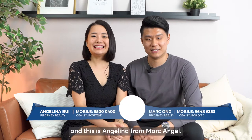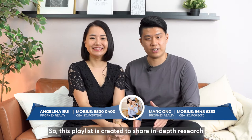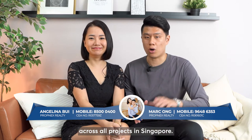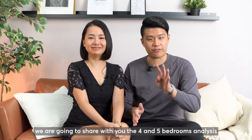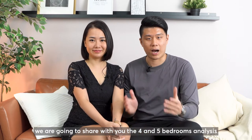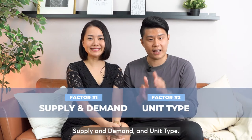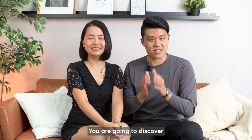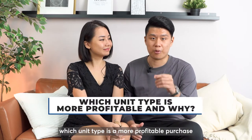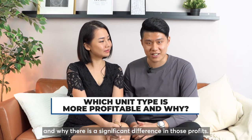Hi everyone, this is Mark, and this is Angelina from Mark Angel. This playlist is created to share in-depth research across all projects in Singapore. In this video, we are going to share with you the 4 and 5 bedroom analysis for High Park Residences using two key factors: supply-demand and unit type. If you stay to the end, you will discover which unit type is a more profitable purchase and why there is a significant difference in those profits.